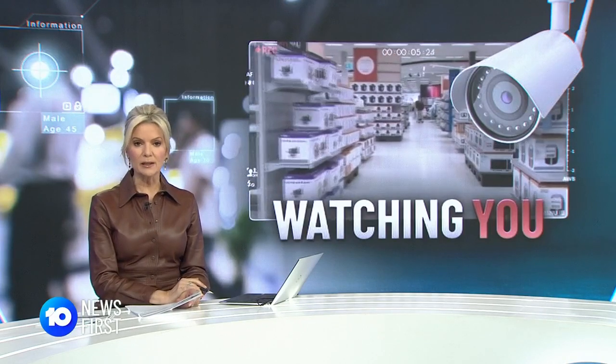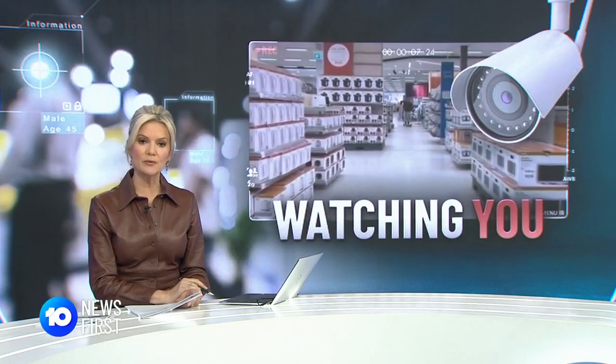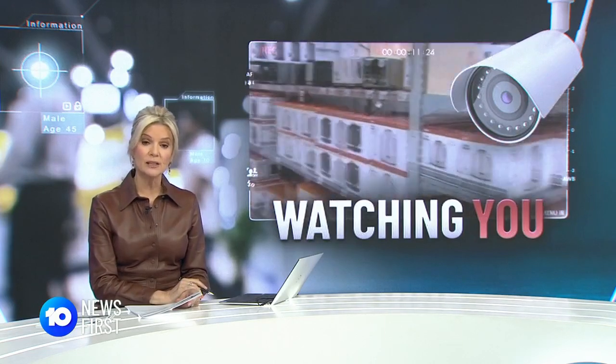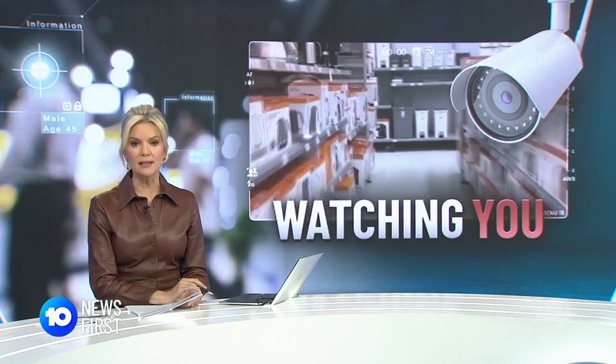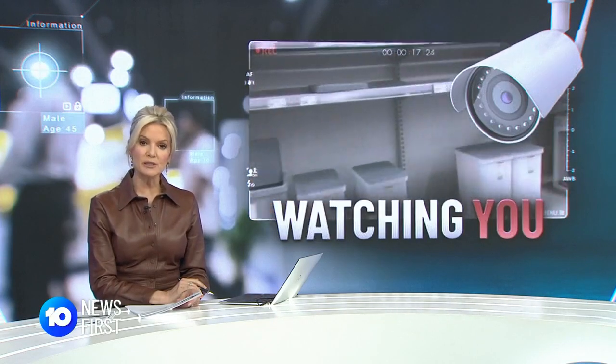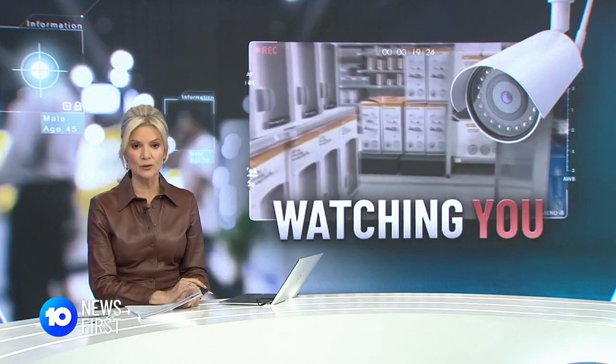Some of our most popular retailers are being accused of invading customers' privacy by installing facial recognition cameras in their stores. Kmart, Bunnings and the Good Guys have been blasted by consumer group Choice for leaving customers in the dark about the invasive technology.